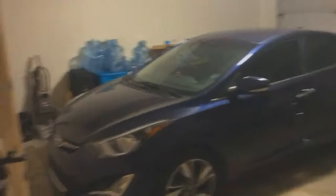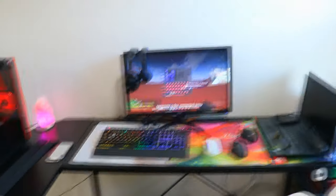This is my dad's car and I'll show you guys my car as well. There we go — there's my car, 2014 Elantra Limited. I'm not going to show the license plate this time.